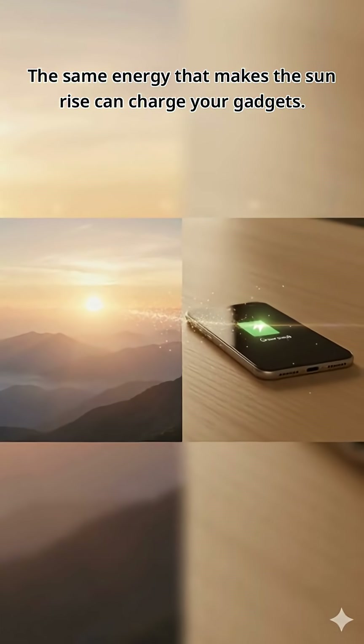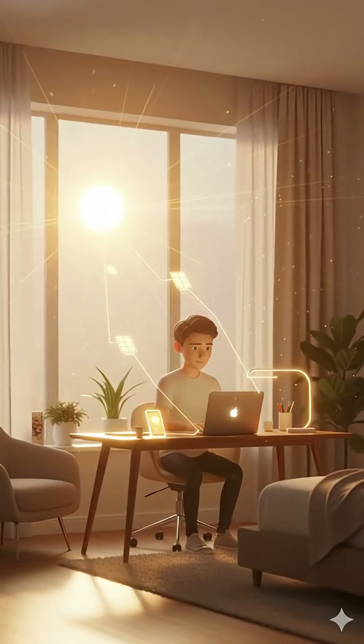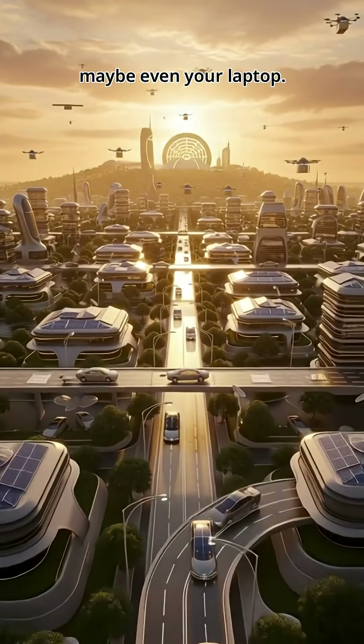Literally, the same energy that makes the sun rise can charge your gadgets. Now imagine every gadget in your house powered by sunlight — phones, lamps, cars, maybe even your laptop.